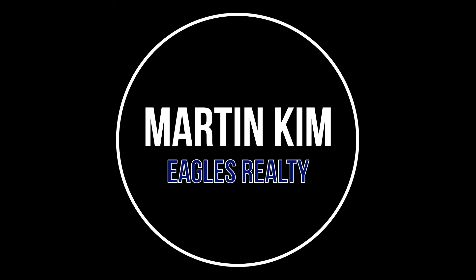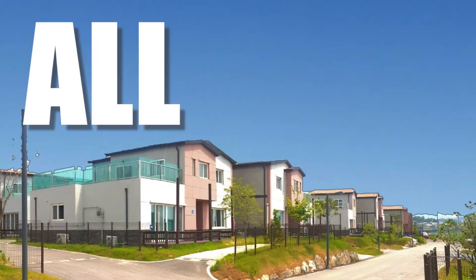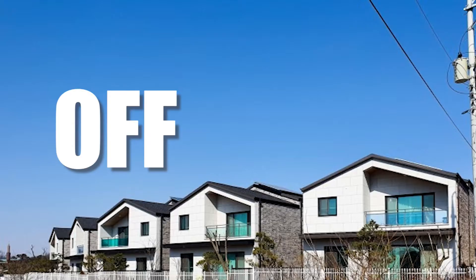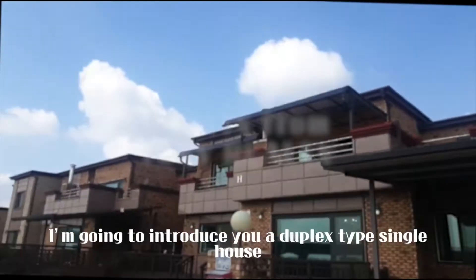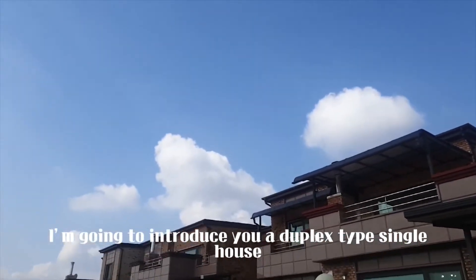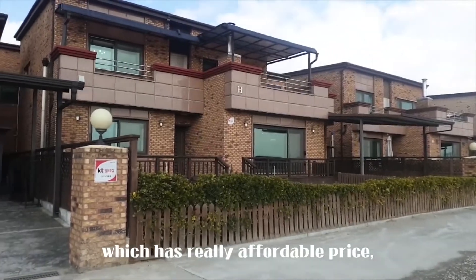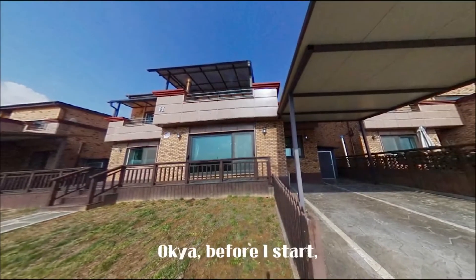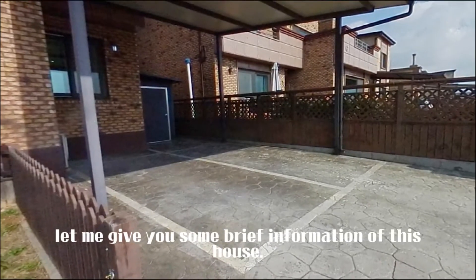Hello, it's Martin. Today, I'm going to introduce a duplex single house for rent called Sunshineville, which has a really affordable price considering its size. Before I start, let me give you some brief information about this house.